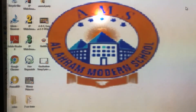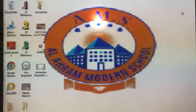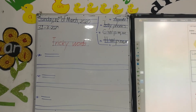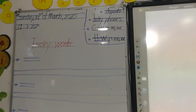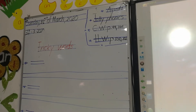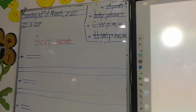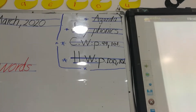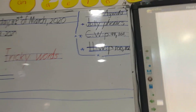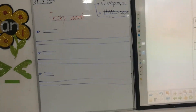Good morning, everyone. Hope you're fine. This video is from Al-Ahram Modern School. Today we are going to talk about new tricky words in Jolly Phonics. We are going to cover classwork pages 99 and 101, and homework pages 100 and 102 — you will do those by yourself. Now let's remember the tricky words.